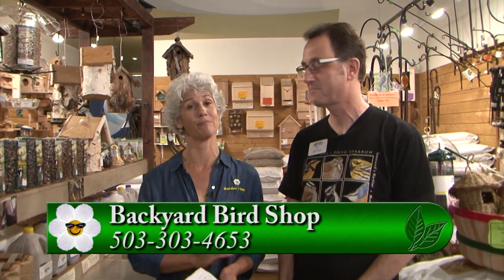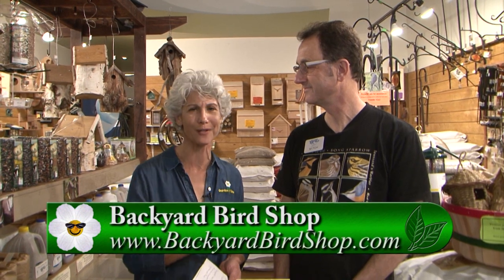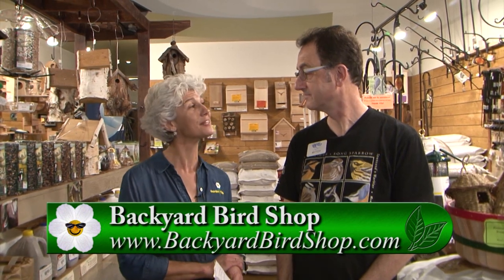It is so much fun to have birds in our yards, even in the fall and winter. If you have any other questions, please go to GardenTime.tv — we'll click you over to the Backyard Bird Shop website, or come into one of their stores all around the Vancouver and Portland area. Thanks so much. Thank you, Judy. Pleasure. Nice to see you.